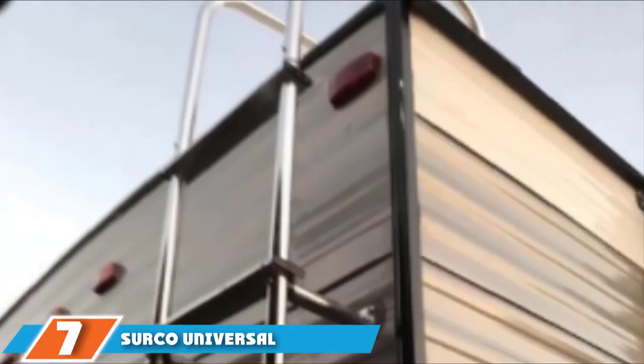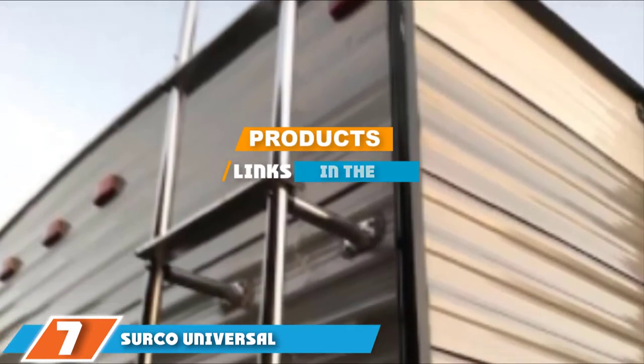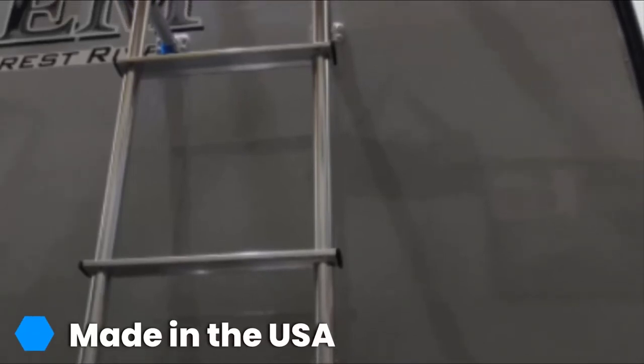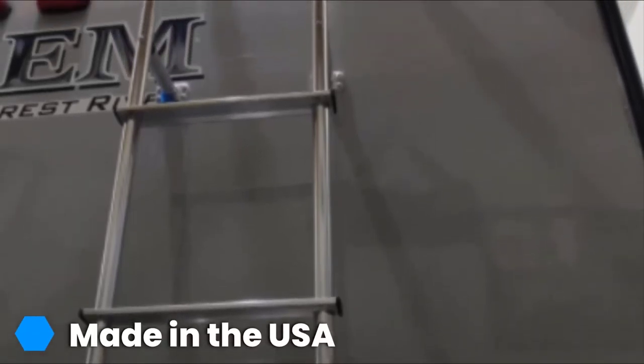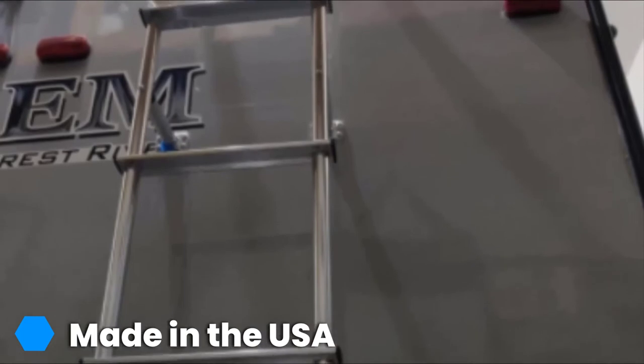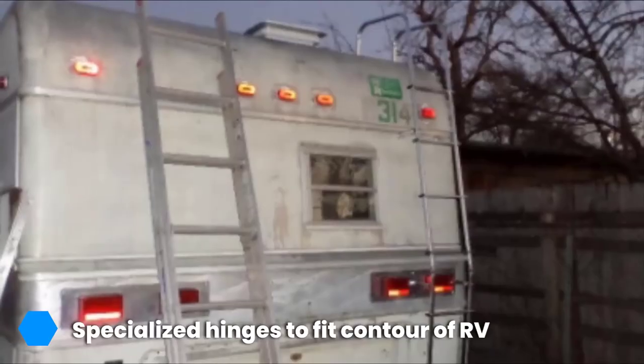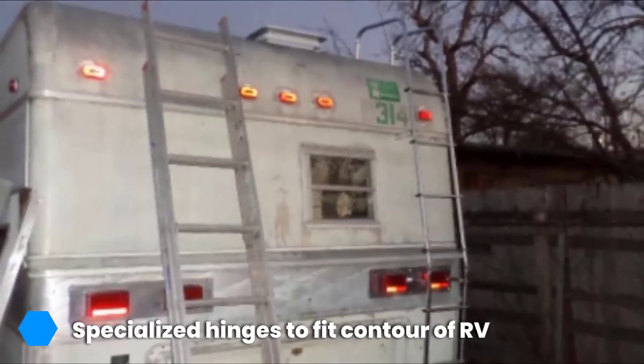Moving on to number 7 with the Serco Universal Motorhome Straight Ladder. If you're searching for a traditional, sleek, and simple exterior ladder, you're going to want to choose the Serco Universal Motorhome Straight Ladder. This model is highly durable thanks to its 1-inch thick heavy gauge aluminum construction, which can withstand the outdoor elements and all types of weather easily.